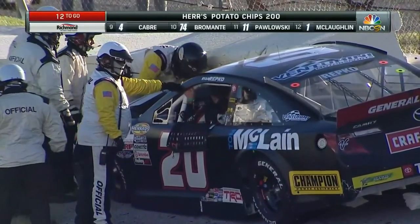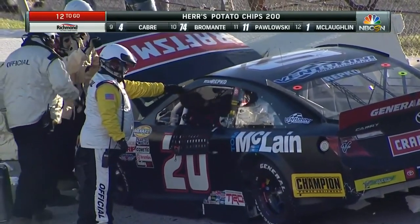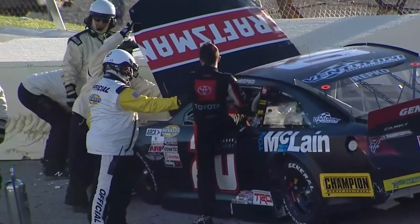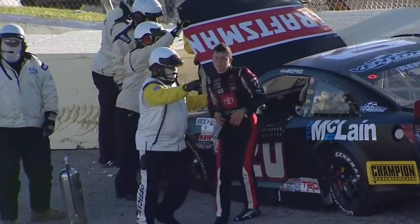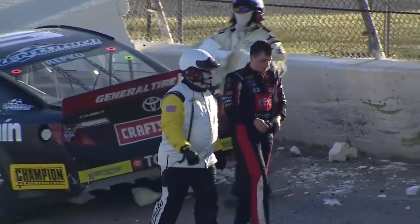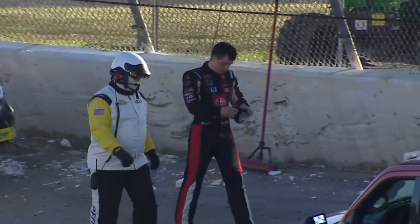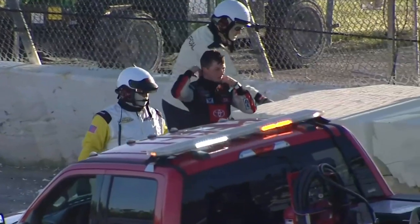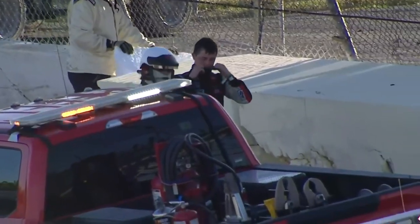Talk about the emotions that this young man has had. He went from being a lap down to racing his way up into the top five and now ending his day alongside the outside retaining wall. What an elevator of emotions for this young man here today. It'll wear on you. I know it'll wear on you when you're 35 years old — I have no idea what it's like when you're that age.